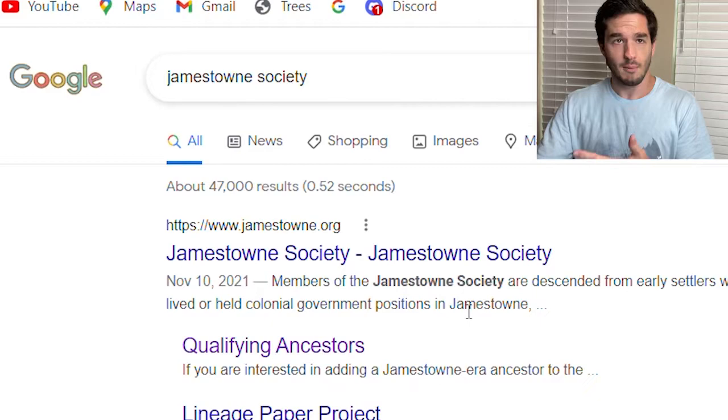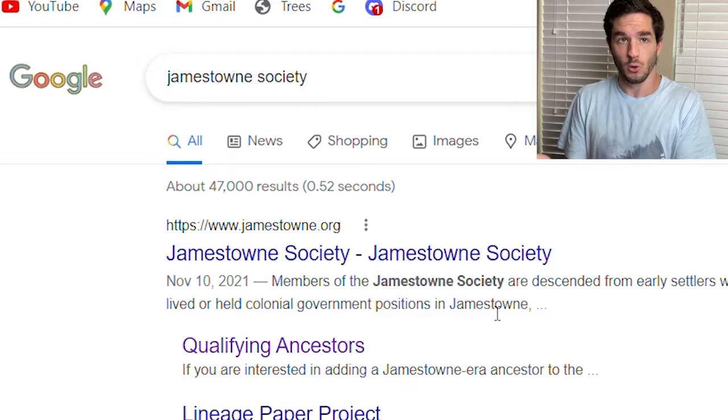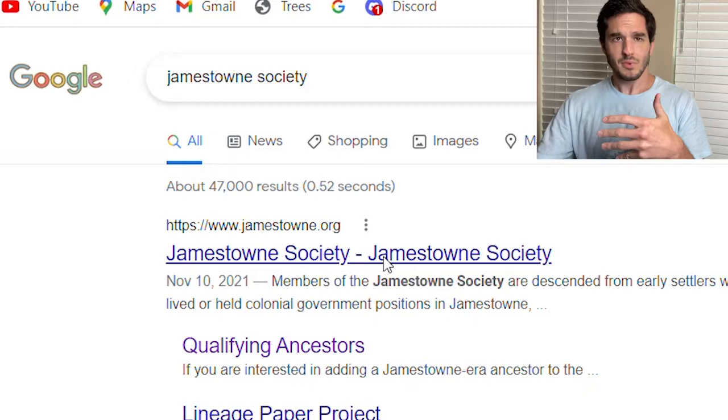I'm going to concentrate solely on Jamestown Society. I'm not being paid or anything — I'm just doing it because some people may find ancestors in early Virginia. I'll do another lineage society later on, but you can join any lineage society you want to.